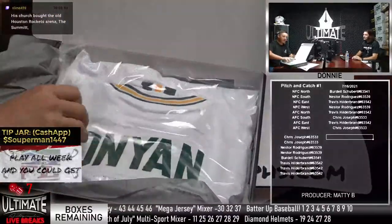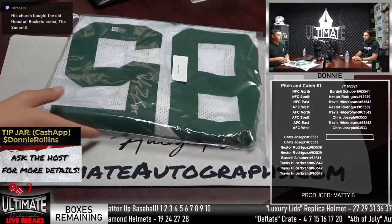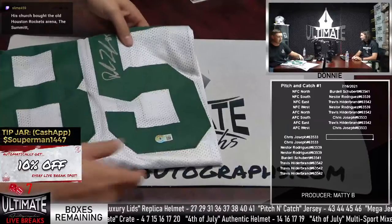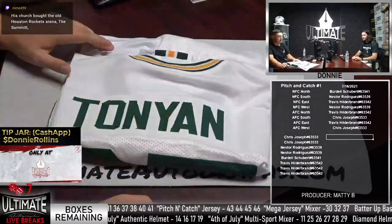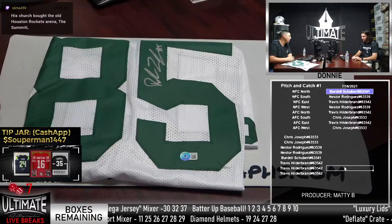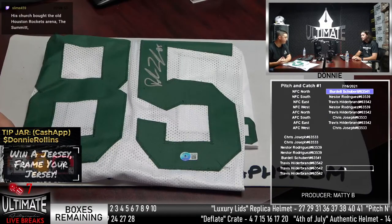They open box 43 of 50 - Pitch and Catch Jersey. Out comes Robert Tonyan, tight end for the Green Bay Packers. First time pulling a jersey of his in a live break. He had 10 touchdowns last year and is considered a Pro Bowl snub. Matt describes him as a very spiritual man based on a Pat McAfee Show appearance.